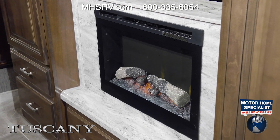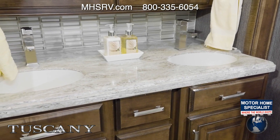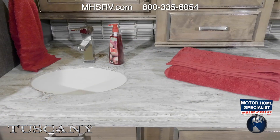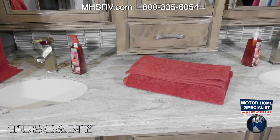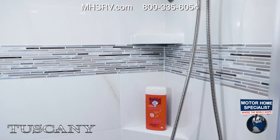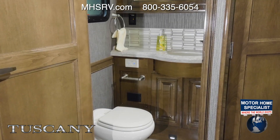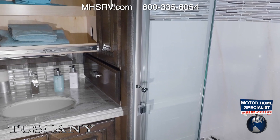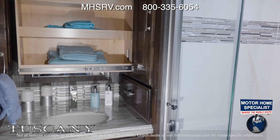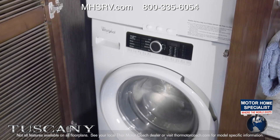The Tuscany bathrooms have the look and feel of a high-end resort, with floor plans offering bath and a half models and dual sinks. Every bath features solid surface countertops, a residential tile shower with dual shower heads, a skylight, and glass door. Some feature macerator toilets, and you'll find plenty of storage with large pull-out drawers. Every Tuscany floor plan is equipped with a stackable washer and dryer.